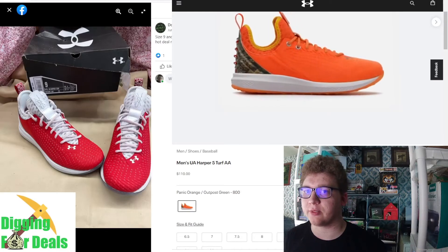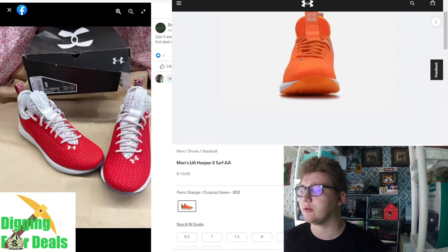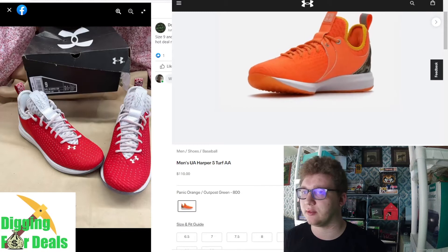Hello, my name is James from Digging for Deals, and I'm going to show you some more deals from Don't Miss Outlet that's coming out on June 12th.